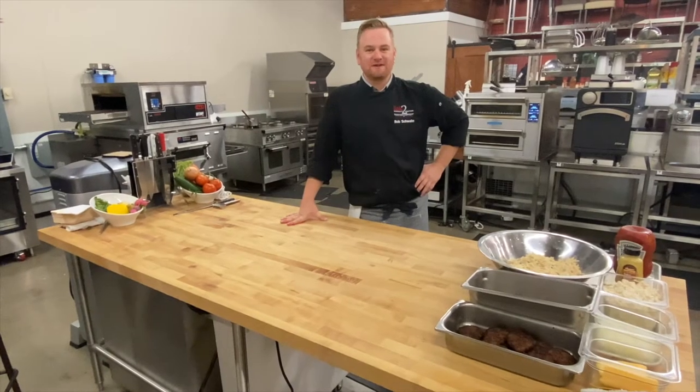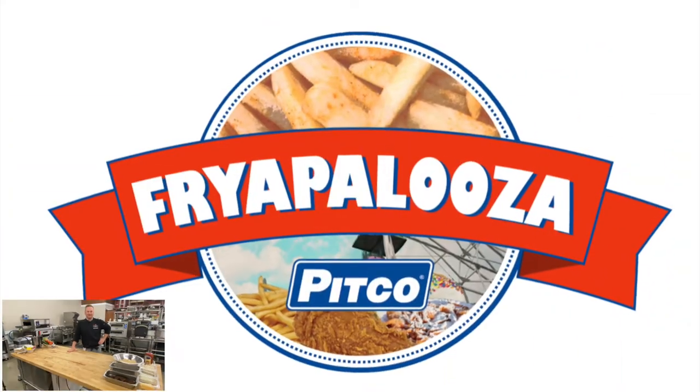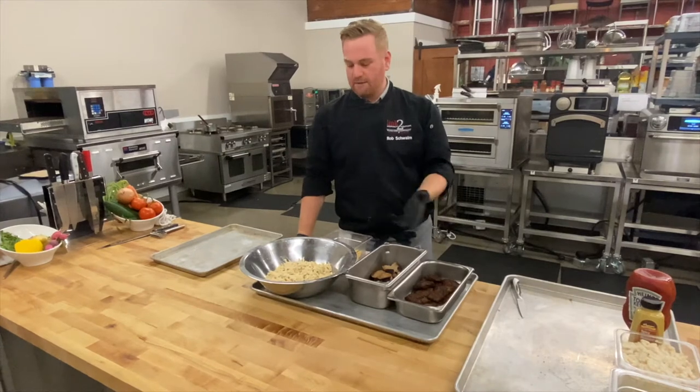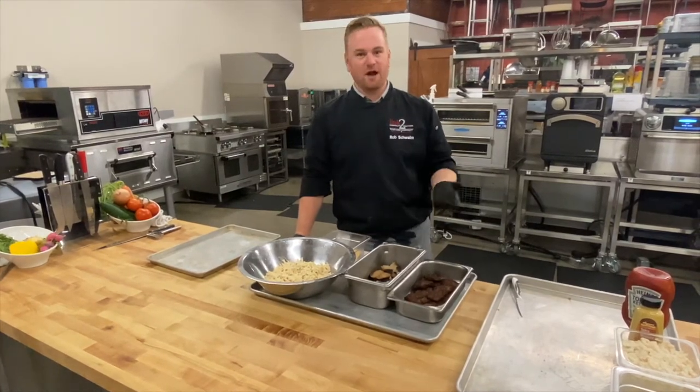Hey everyone, Chef Rob Schwamm here with Link 2, here for Friar Palooza. So what today I'm going to be doing is a Rochester garbage plate. Being a native of Rochester, one of the things we're known for is the garbage plate.